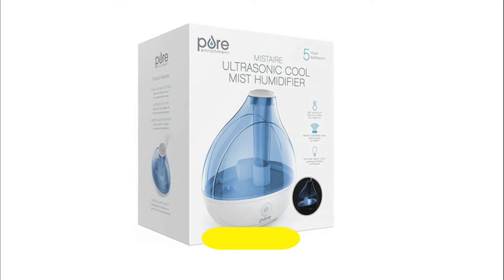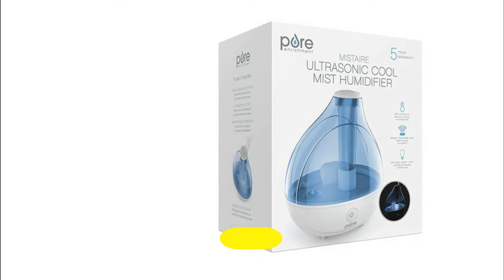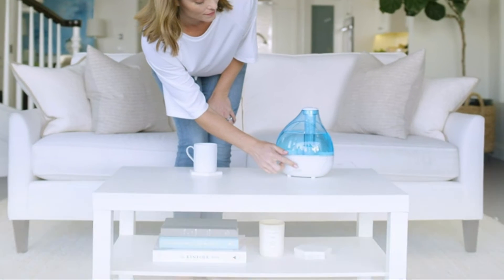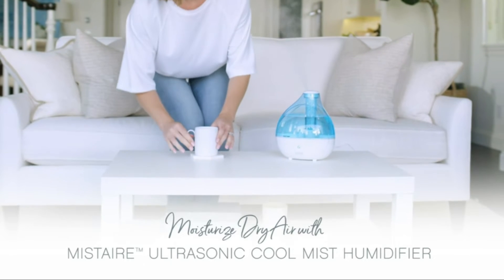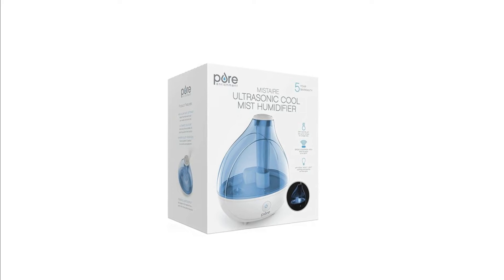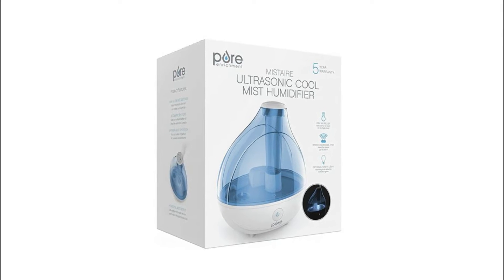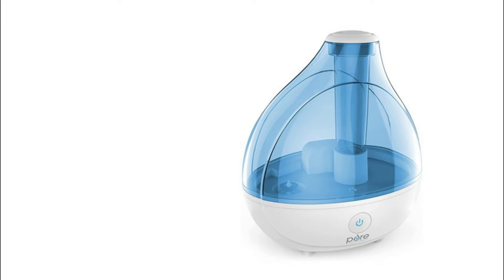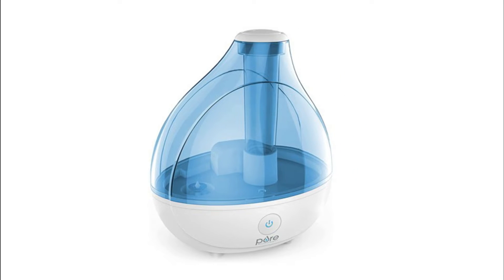So let's start with the Pure Enrichment Cool Mist Humidifier. Its ultrasonic coolness technology safely and quickly moisturizes dry air for up to 25 hours of continuous operation, so you can breathe easy and get more restful sleep. High and low speed settings combined with a 360-degree mist nozzle help you consistently balance and regulate the humidity in your home all year long, for relief from cold-like symptoms and sinus issues.